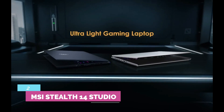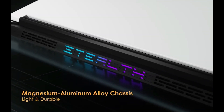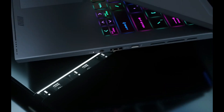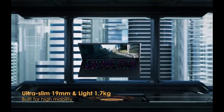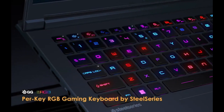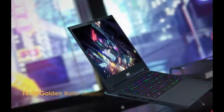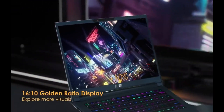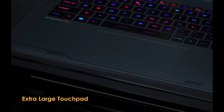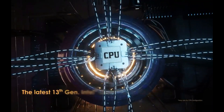Number 2: MSI Stealth 14 Studio. The display here — a 17.3-inch 4K mini-LED panel with a 144Hz refresh rate — is simply fantastic and justifies all the power. The mini-LED backlight means this laptop can achieve DisplayHDR 1000 certification for a phenomenal HDR experience, whether that's in games or while watching movies. Sadly, the webcam is only 720p, though it does support Windows Hello Facial Recognition.